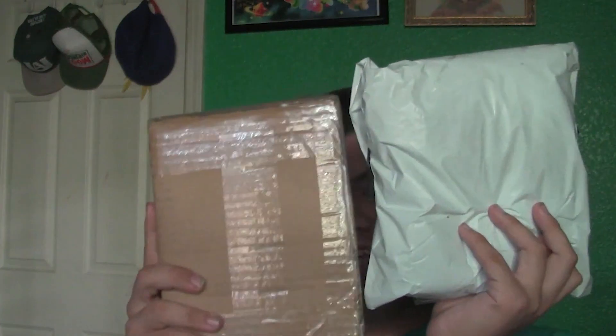So what I got in the mail is two packages from eBay — this package and also this box. Both of them are roughly the same size, but the package is a bit smaller, so let's open that one first — smallest to biggest.